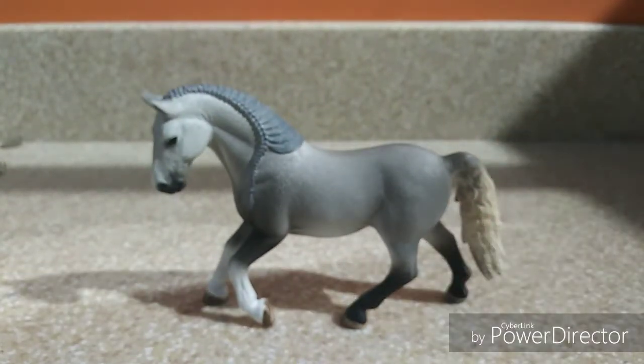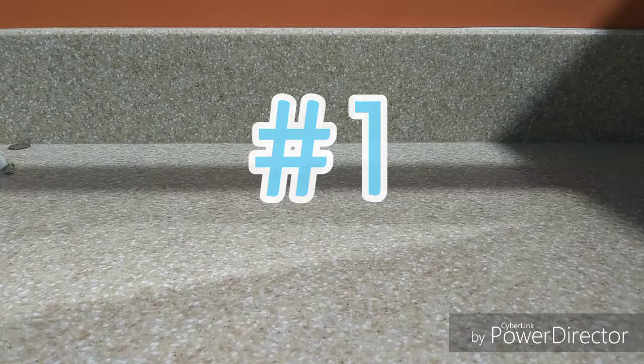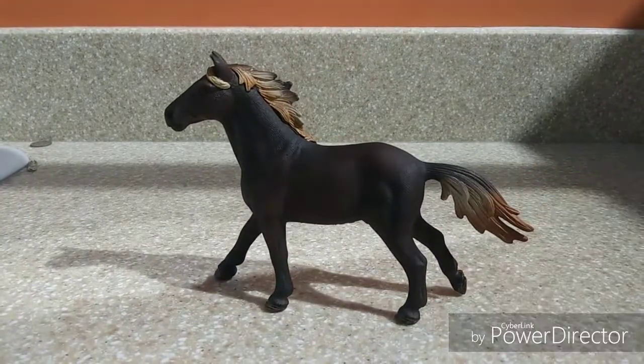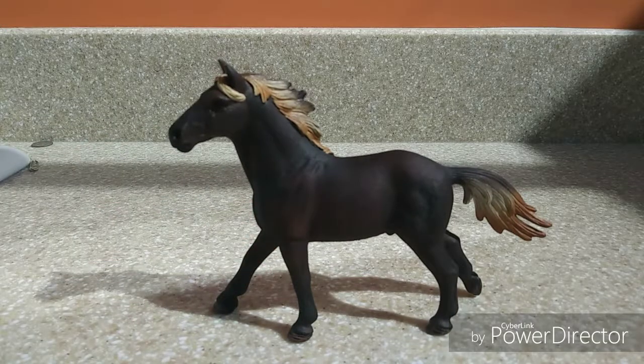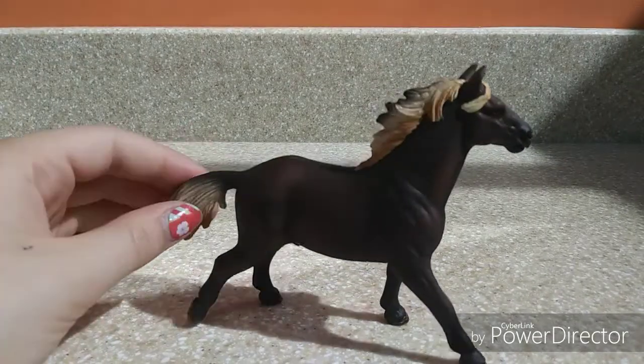My all-time favorite Schleich horse that I own right now is the Mustang Stallion. He is definitely my favorite. I love his mane and tail — they're three different colors that fade into each other and yet totally go with his body coloring. I love the shading all over his body; he has some really subtle shading that gives it a really realistic touch. It's especially amazing on his neck, bleeding into his shoulder.